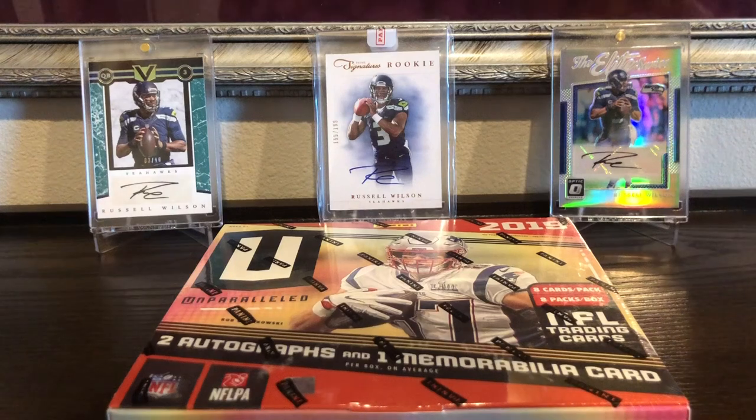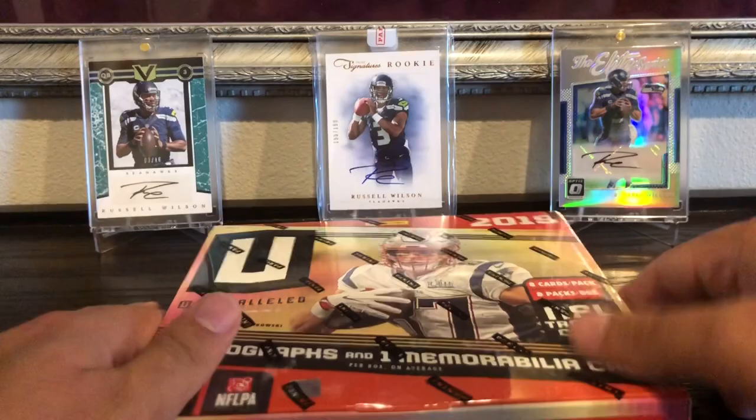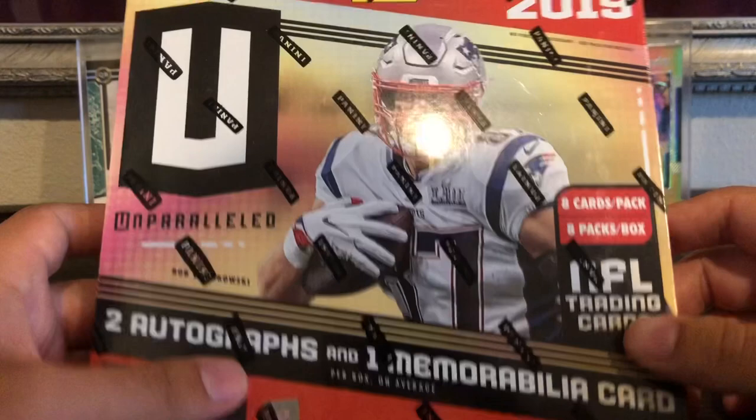Hey, what's going on guys? Today I have a box of 2019 Panini Unparalleled football. It has two autographs per box and one memorabilia card. I got this on eBay — I pre-ordered it actually.